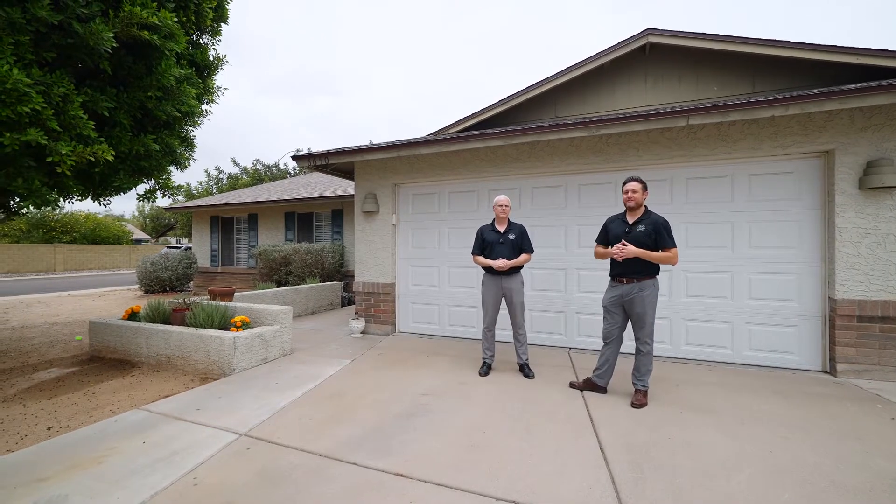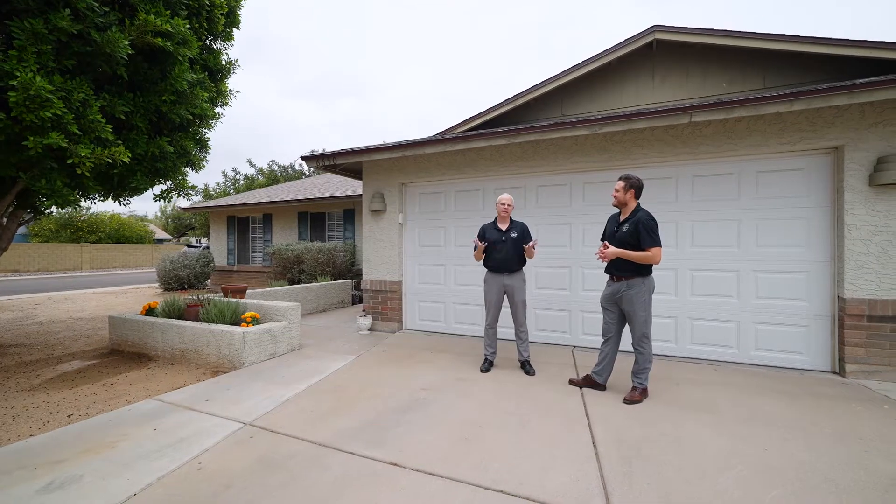Hey, it's Phil with Ghost Hold Real Estate Group powered by EXP. This is Kevin Belzer and we are in North Mesa today. We are at 6650 East Ensenada Street in Mesa, Arizona.